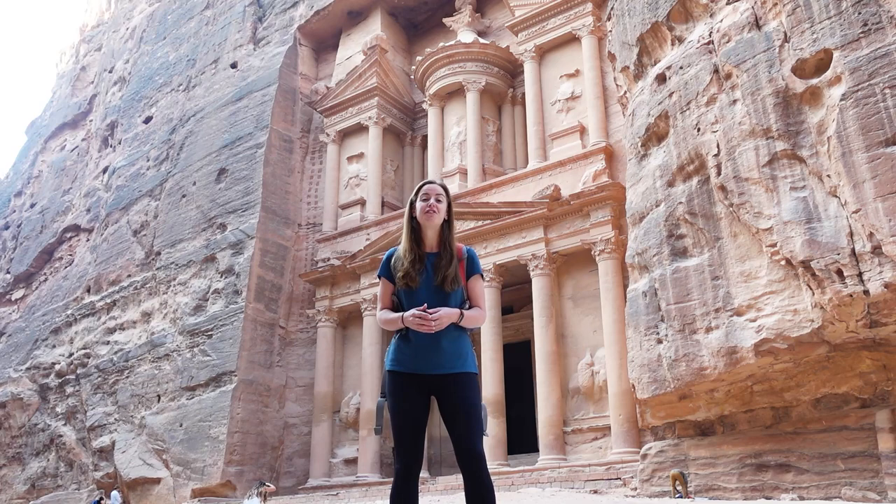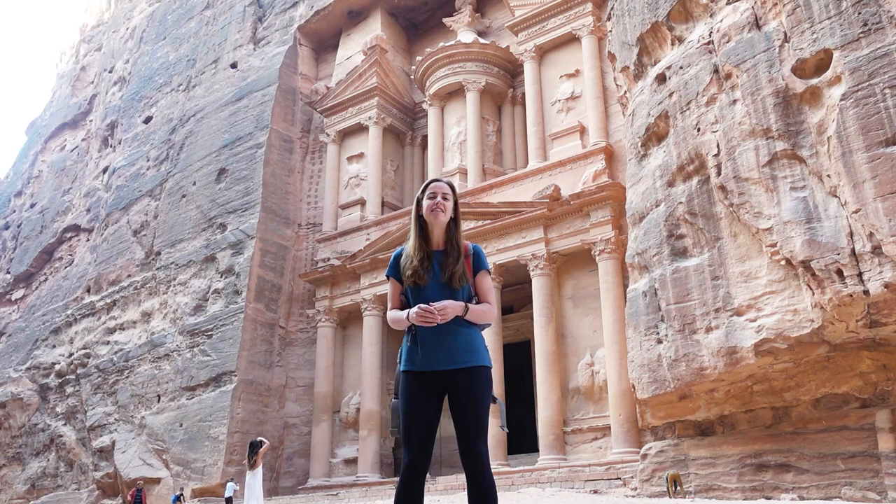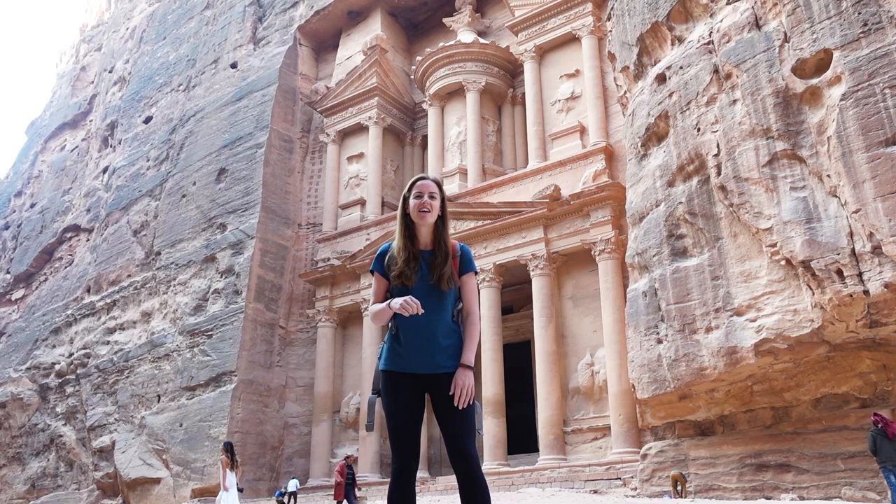Sadly today we're unable to go inside the Treasury, and whilst I say sadly there is very good reason — the moisture from people's breath was starting to really erode and cause issues for the inside of the tomb. That's why today we have to admire it just from the outside.